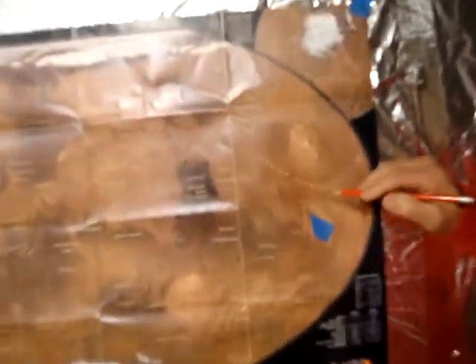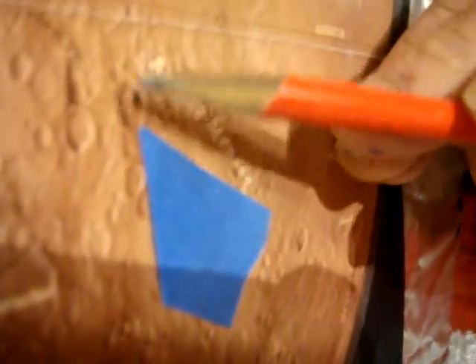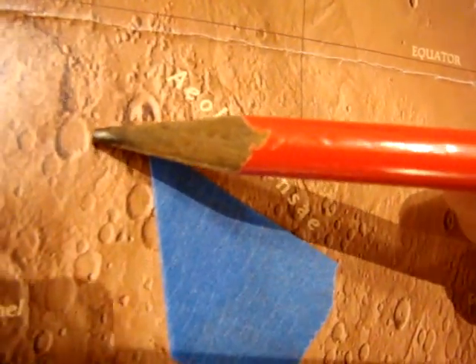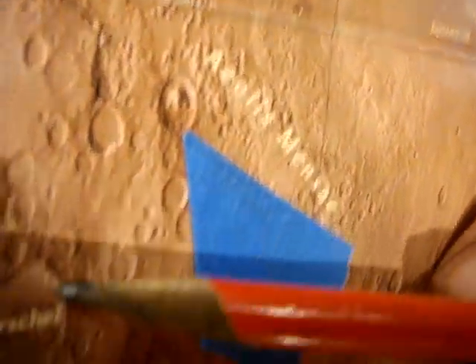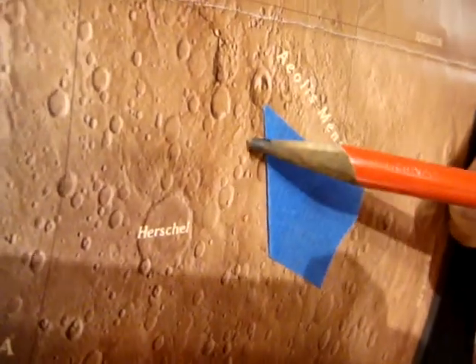I'd like to show you a comparable crater. Here's a map of Mars. Look at this crater — it's got a mountain in the middle. If you look right next to it, there's another crater, a common crater, with nothing in the middle of it. If you look at any of the other craters, they don't have anything on the inside. There are about 15 craters on Mars that have things like mountains on them.